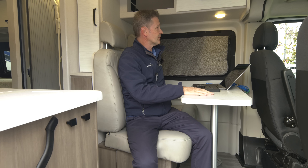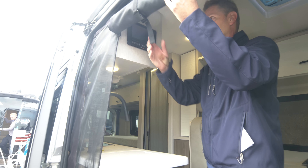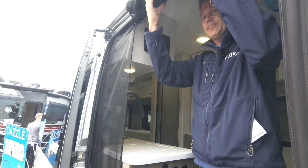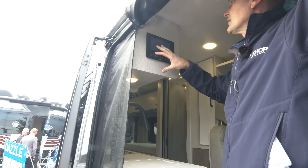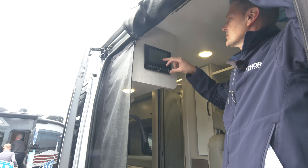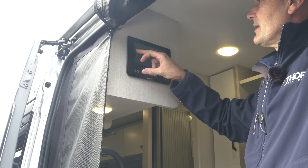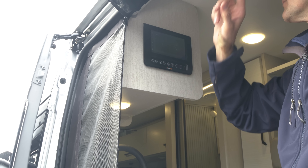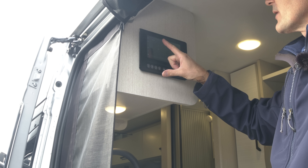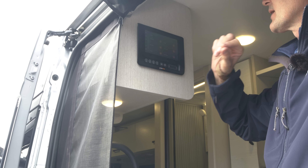This is going to be the Rapid Camp Plus — the brains of the operation. Check your tank levels, turn on your lights, turn on your water pump, adjust your climate, turn on the tank heaters. You have heated tanks on this for your gray tank. This is a cassette toilet. You can turn on your AC unit from here, or from wherever you happen to be because you have the cloud with this. Once you sign up for the cloud, you can control your lights and climate from wherever you are.